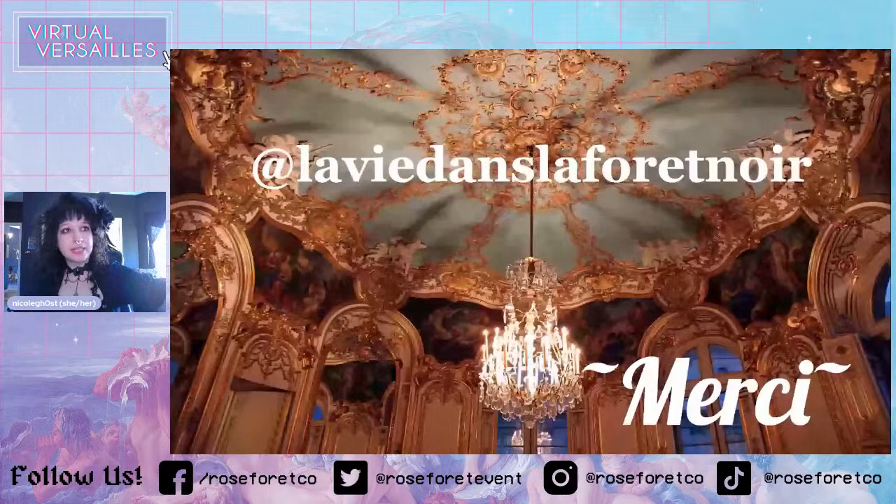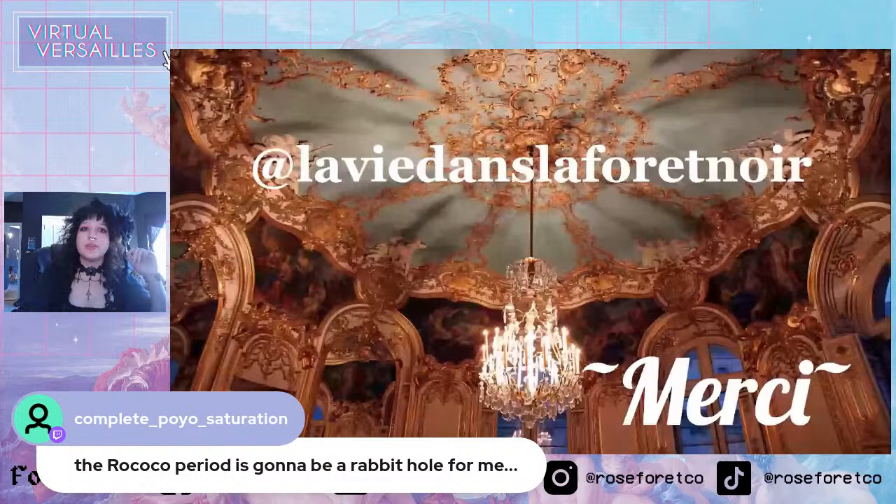It kind of went pretty in-depth so I don't know if there will be questions. I keep saying — I said in the beginning that every time I learn something about Rococo, I learn something new. I've read five books, I watch so many videos and documentaries, and I'm still learning new stuff all the time. I watched a documentary about food in the Rococo era. I did so much research for this.